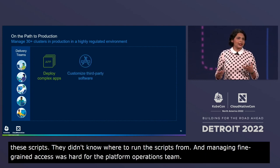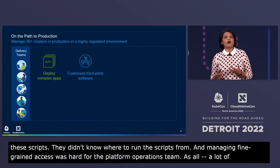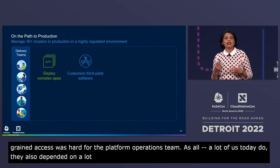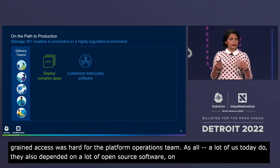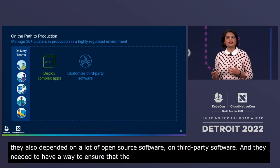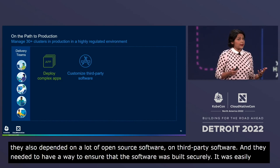As a lot of us do today, they also depended on a lot of open-source and third-party software, and they needed a way to ensure that the software was built securely, was easily accessible in their various environments, and was easily customizable.